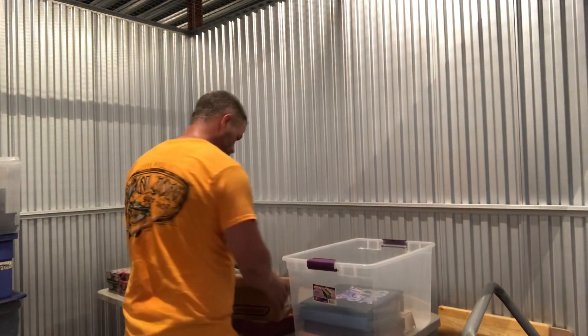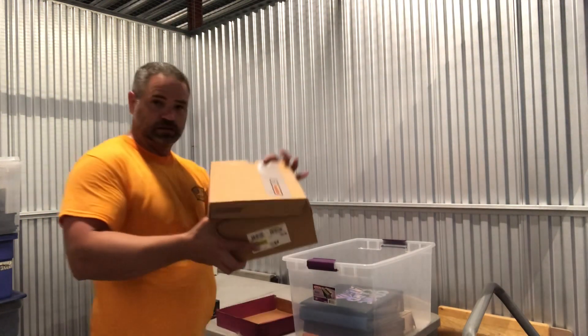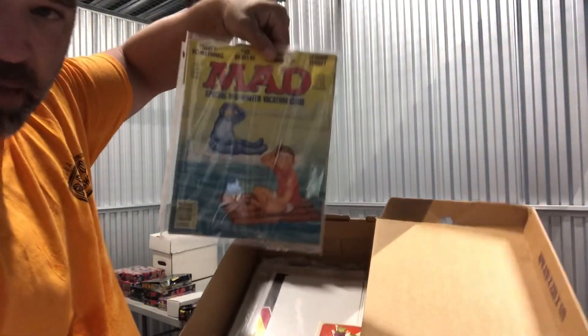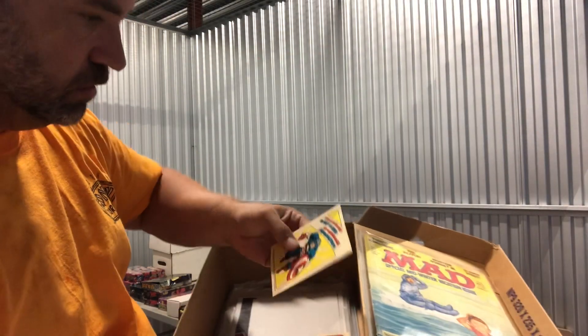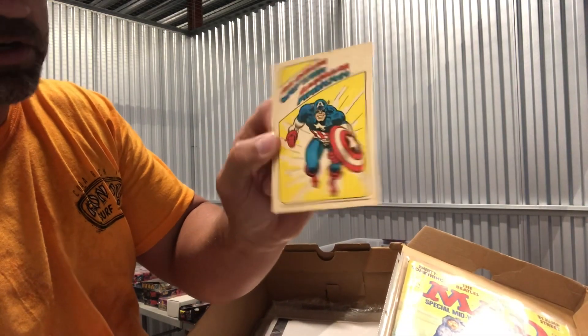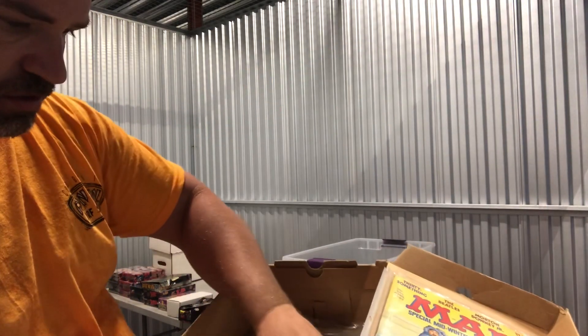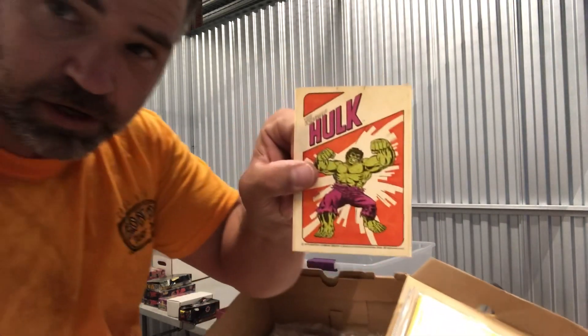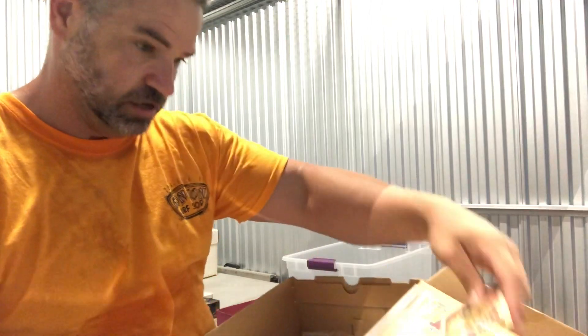I would say probably three quarters of this collection is comic cards, and then there's several boxes of comics I haven't gone through yet. There's a mystery box here with some vintage Mad Magazines. Oh, this is kind of cool — this is a 1971 Captain America sticker, I think, and a 1979 Hulk sticker. People like the vintage stuff. I'll have to look those up.